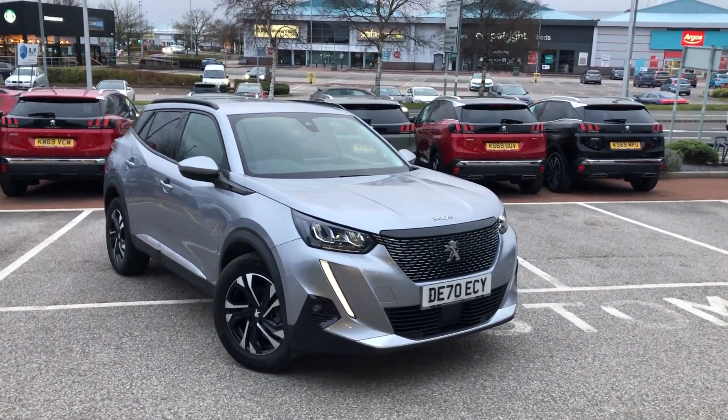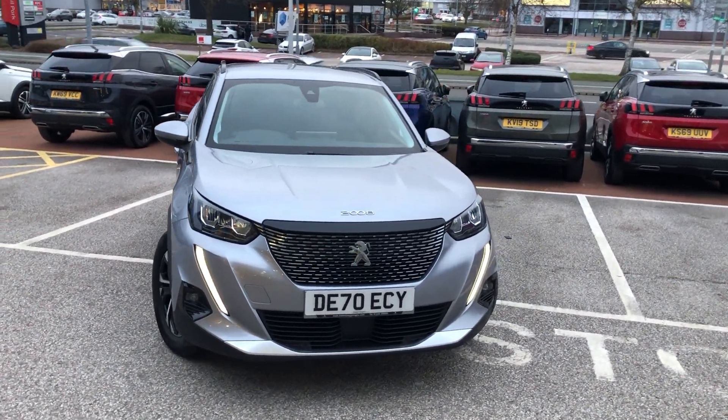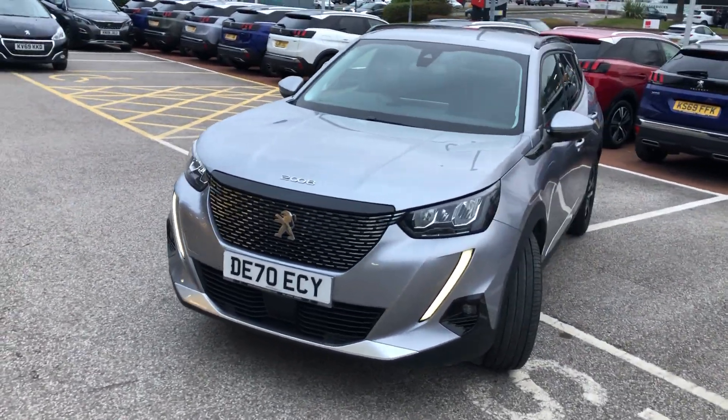Hello everybody, I'm James and today I'm going to give you a quick walk-around tour of our latest approved used vehicle in our store. This is the all new Peugeot 2008, the Allure Premium in Cumulus Grey on a 70 plate.